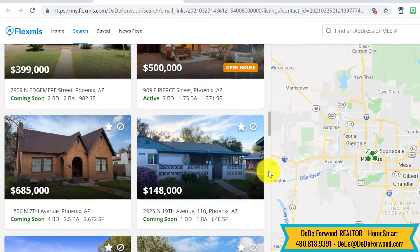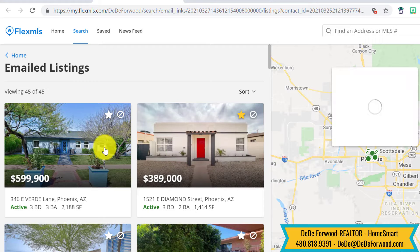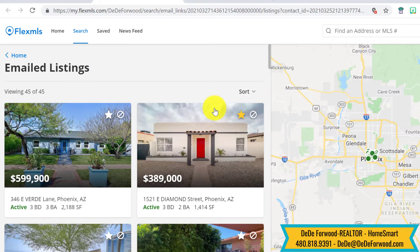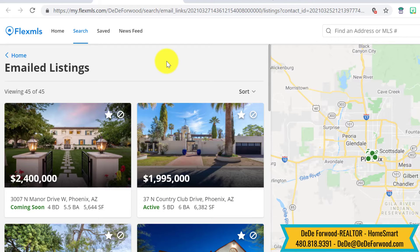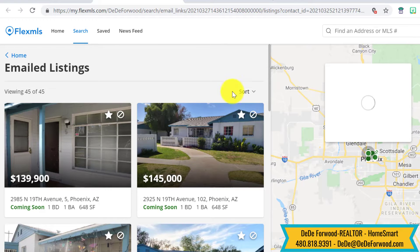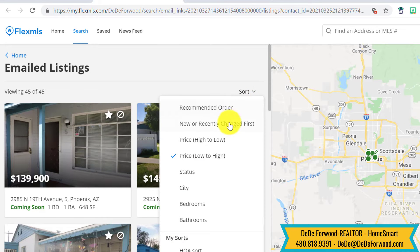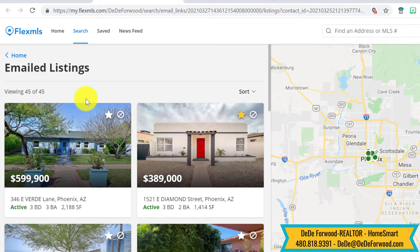This is a newer search looking at the historic neighborhoods in central Phoenix. If you want to look at them by price range high to low, it'll sort here — or newer, price range low to high, newer, recently changed — versus how I like to look at them.